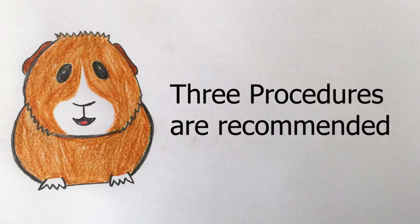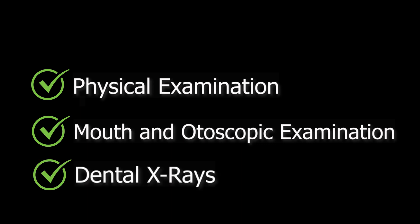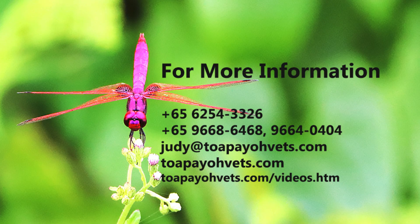In the diagnosis of dental abscess, three procedures are recommended: the physical examination, the otoscopic examination or use of a buccal gag to examine the mouth properly, and dental x-rays. This is the end of the second video. Please follow through to 'Do guinea pigs suffer from toothaches? The treatment, Part 3.' I hope you learned something from this video.